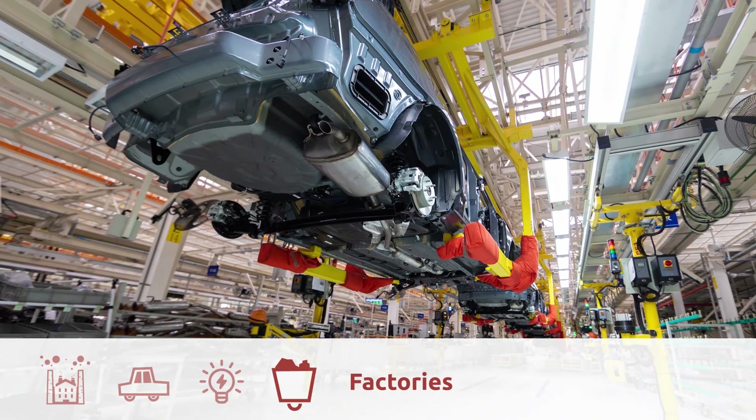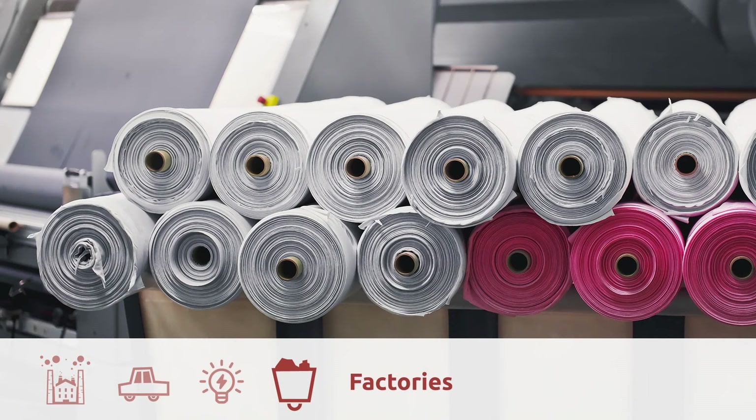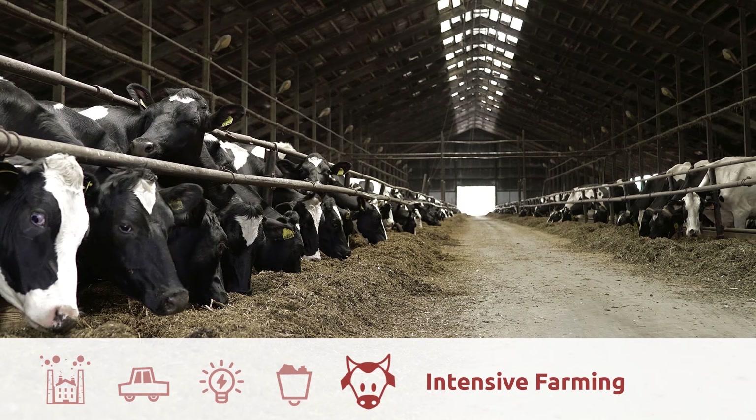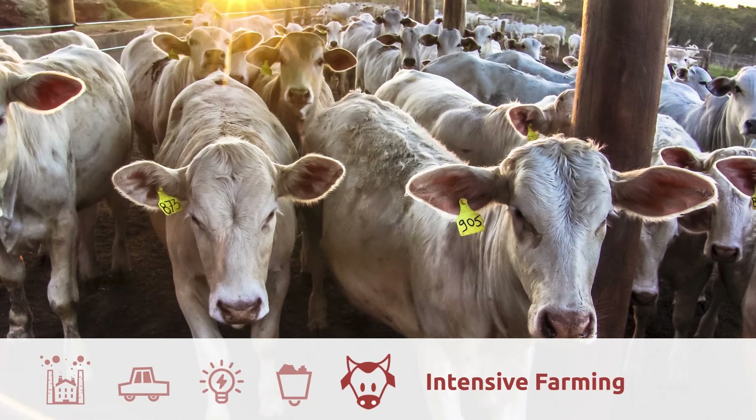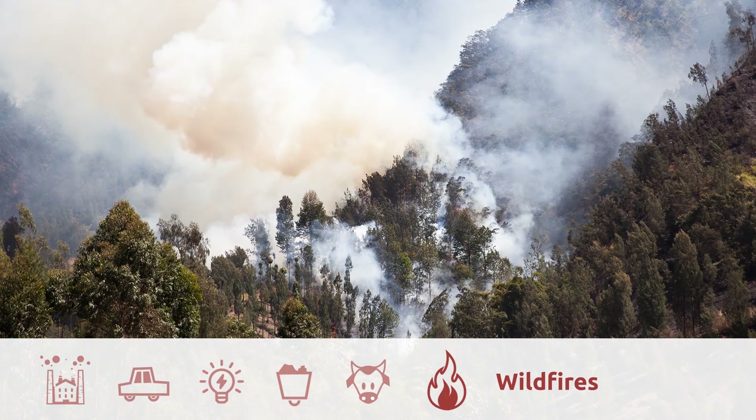Factories are another source of CO2 emissions. To produce plastic, for example, we use fossil fuels and we need a large amount of electrical energy to do so. Did you know that the textile industry is highly pollutant? Intensive farming is also responsible for greenhouse effect gas emissions. Wildfires emit large amounts of CO2 into the atmosphere.